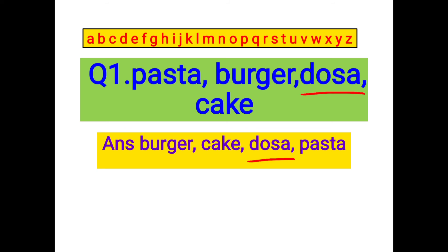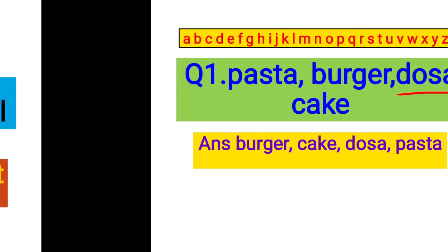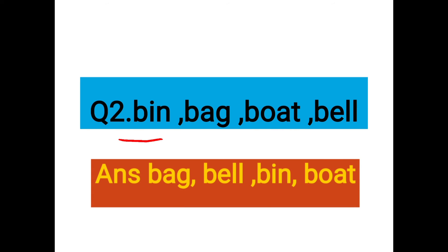And the remaining word will be the last word in this list — it means pasta will come at last. Now dear students, you can see that all these words are now arranged in alphabetical order. Let us discuss one more question to understand this topic in a better way.